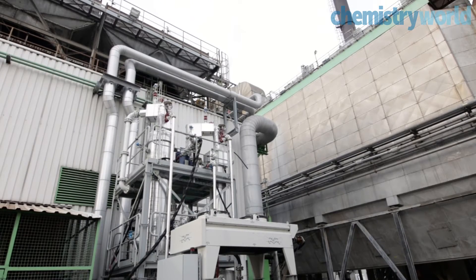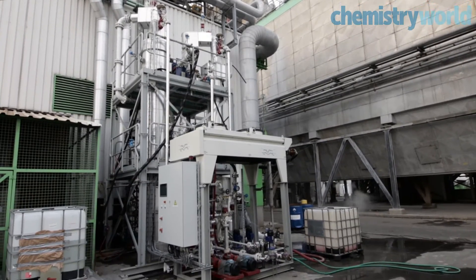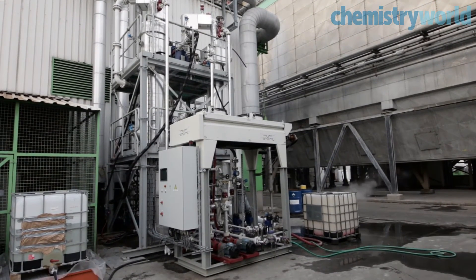Due to the fact that we have a demonstration plant here, we can simulate customers' business cases on our installation and show them the technology works for them.